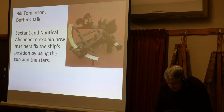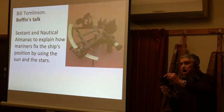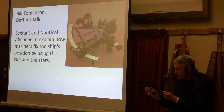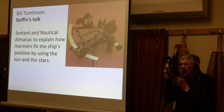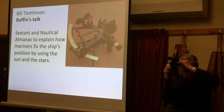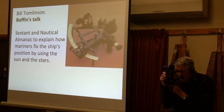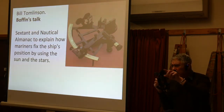To operate the sextant, it has filters here for sunlight because you cannot look directly at the sun. You take it to zero and return everything to zero. Then you look up at the object — I'll find an object in this room — that's the air conditioner up there. You take it down; the air conditioner is now coming down to the horizon, and with this instrument you can see both the air conditioner and the horizon at the same time.